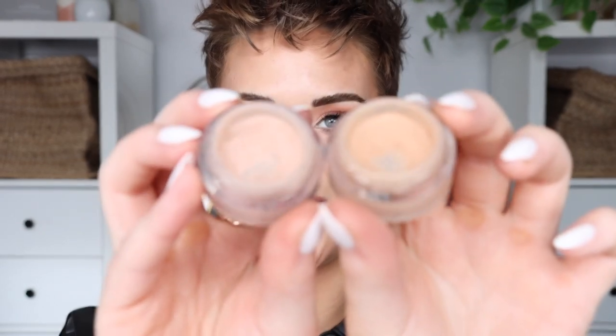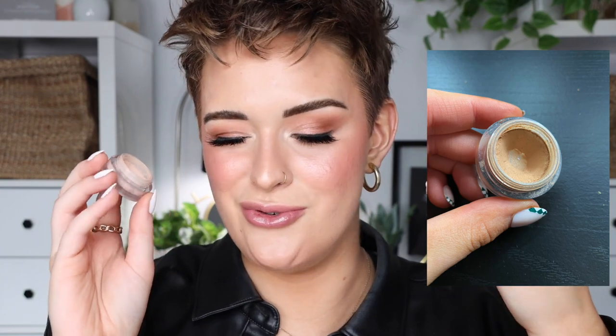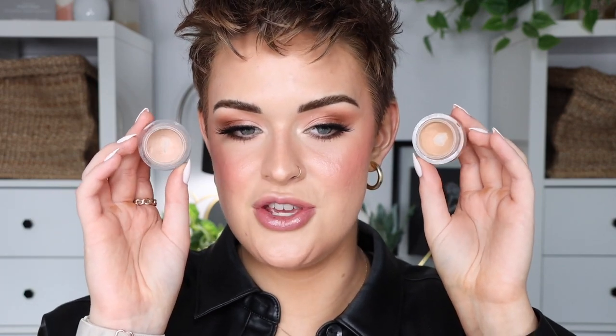For my next two products: the NARS Soft Matte Concealer in Vanilla and Custard — I use Vanilla when I'm more pale and Custard when I'm more tan. I've had these for about three years and there's already pan visible in both. I'm thinking these might expire soon; having a product I put on acne marks and scars should be a pretty new, clean product. So my goal is to just get as much use as possible out of both before I replace them. Easy category.